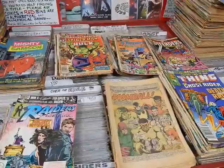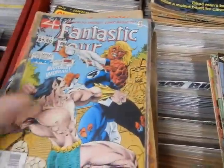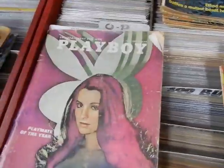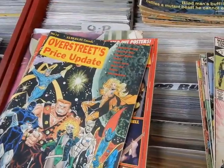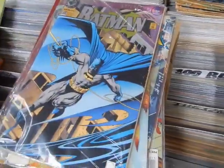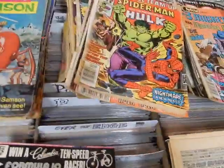Hey, it's JC here — JC's Comics and More, your pop culture superstore. 6725 West Central Avenue, Toledo, Ohio 43617. Phone number is 419-531-6097. Find the Facebook information in the description below, and the email is JCsComicsAndMore@hotmail.com.